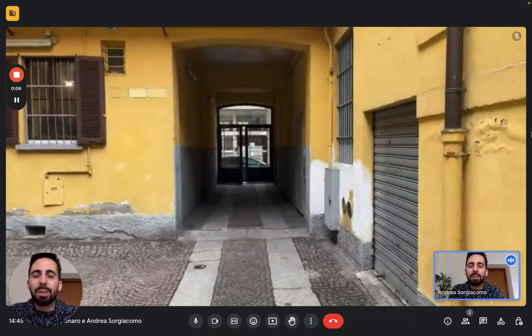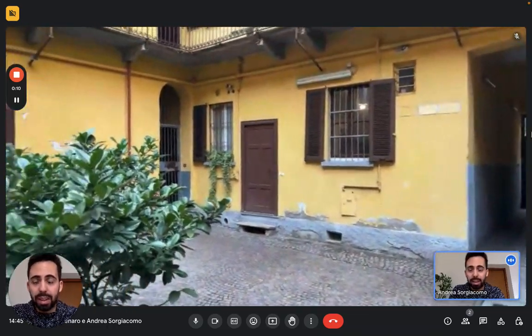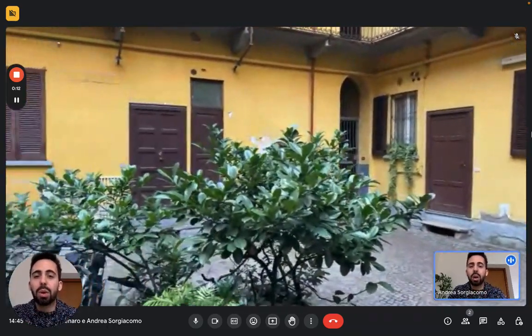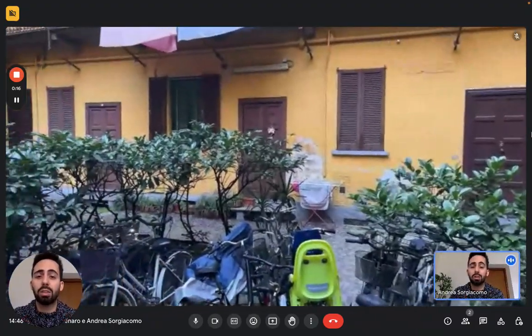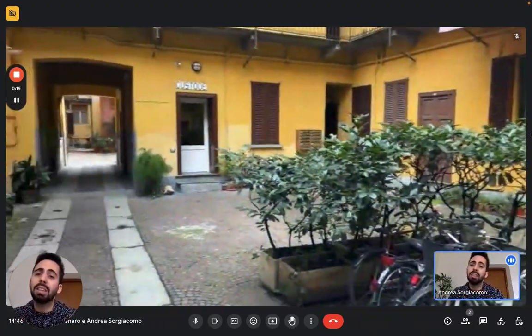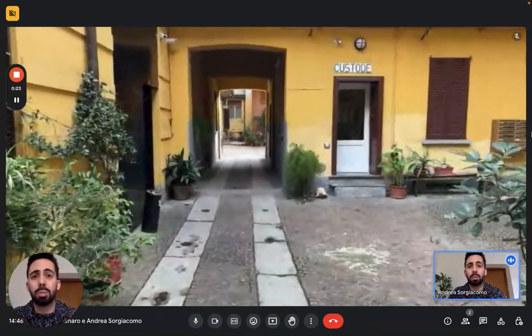Hi everybody, Andrea here from Sparajon. We are here in Milan today with a landlord to show this studio apartment. As you can see, here we are inside a building complex. It's a studio on the ground floor, and we are on the eastern side of Milan, but just on the limit of the central part of the city.